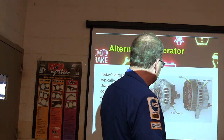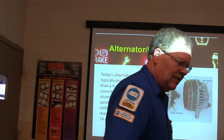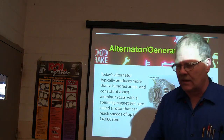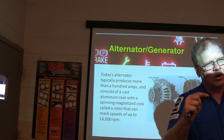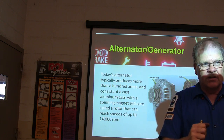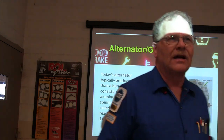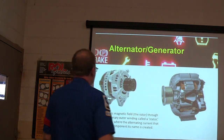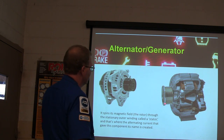A smaller pulley will spin the alternator faster. If you hook up your charging system and let a vehicle idle with the air conditioner, blower on high, wipers on, and all that, and it's borrowing current — if you're measuring current flow and you see it go negative, it'll slowly deplete the battery with somebody cruising around town. The alternator spins a magnetic field through the stationary outer winding called a stator, and that's where the alternating current is created.